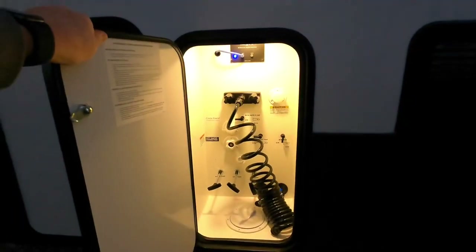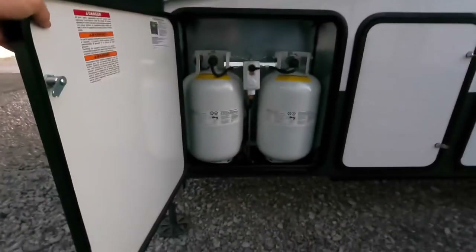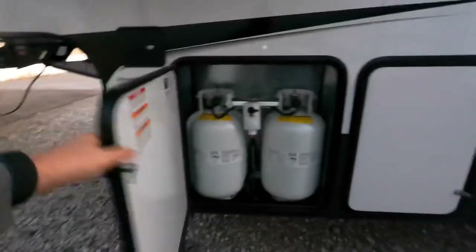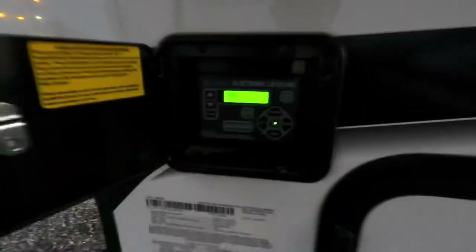I do apologize for the light — it's getting pretty dark out. All of your propane bottles are located on one side; some coaches will have one on each side of the unit. And your automatic leveling system here — simple press of a button and the coach will level itself.